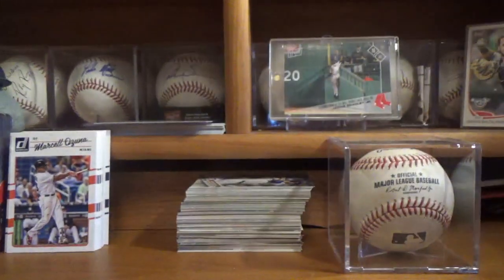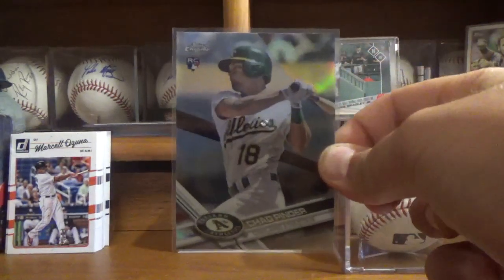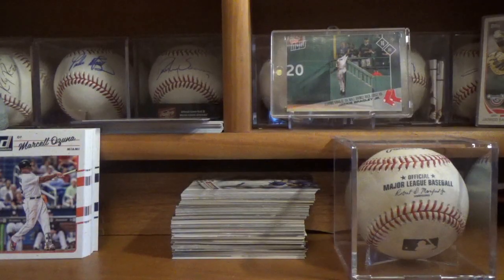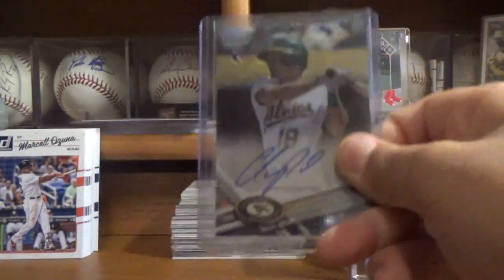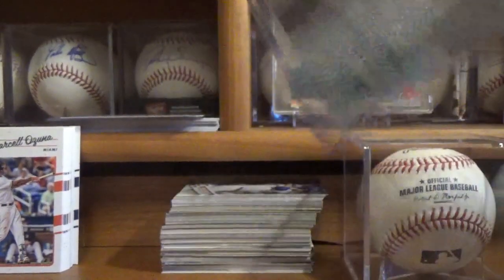The next one that I got is this 2017 Topps Chrome Chad Pinder Rookie Card Refractor. The next card that I got is this 2017 Topps Chrome Chad Pinder Autograph — just a regular base autograph. I really like this design of Topps Chrome this year, so yeah that's cool.